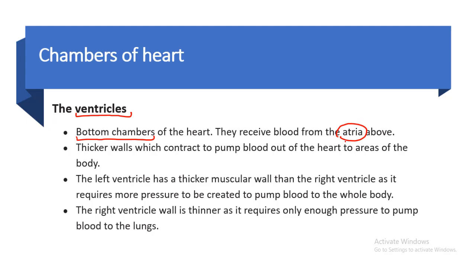The ventricles have thicker walls which contract to pump blood out of the heart to the areas of the body. The left ventricle has a thicker muscle wall compared to the right ventricle, because it requires much more pressure as it has to pump blood to the whole body, while the right ventricle only pumps blood to the lungs.